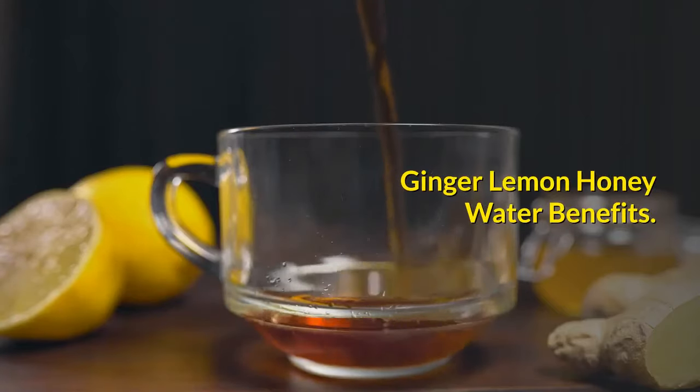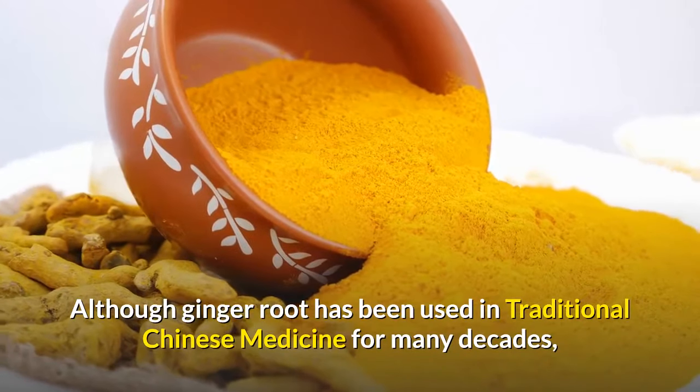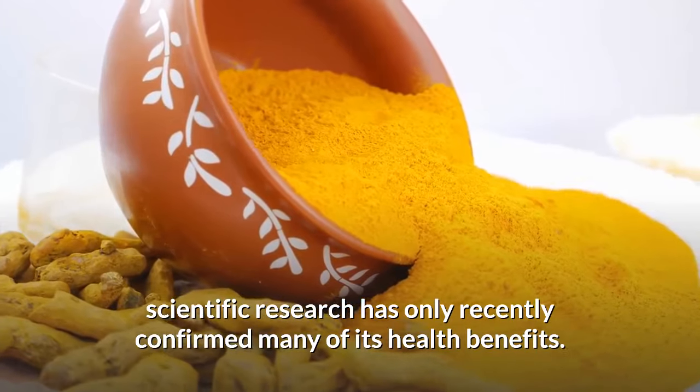Ginger Lemon Honey Water Benefits. Although ginger root has been used in traditional Chinese medicine for many decades, scientific research has only recently confirmed many of its health benefits.